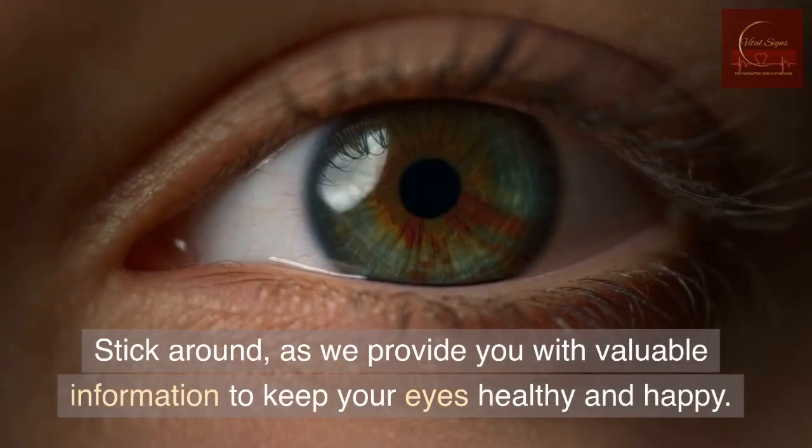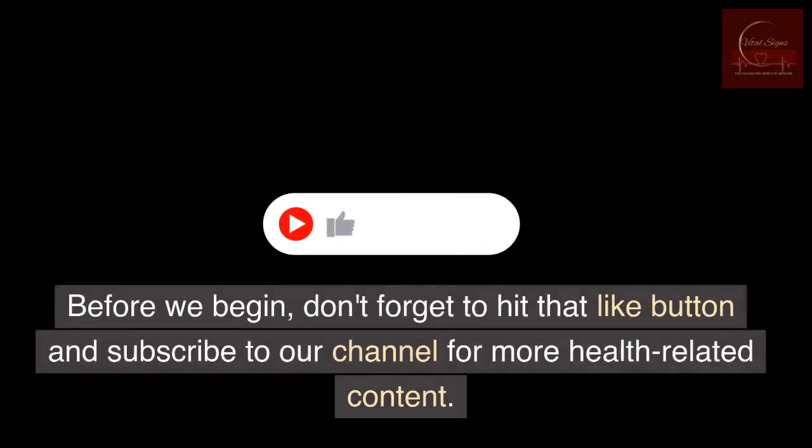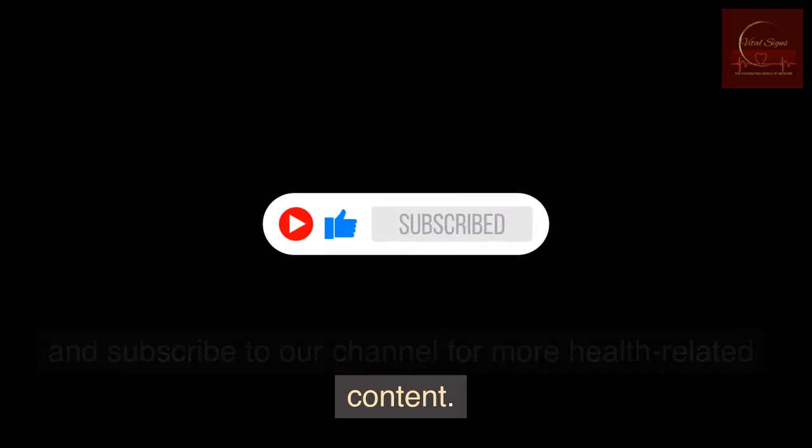Stick around as we provide you with valuable information to keep your eyes healthy and happy. Before we begin, don't forget to hit that like button and subscribe to our channel for more health-related content.